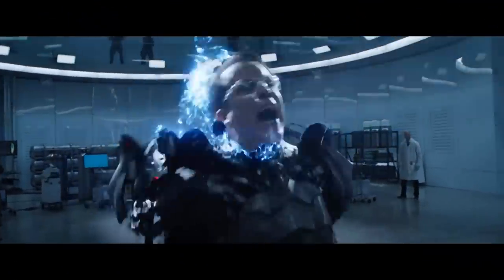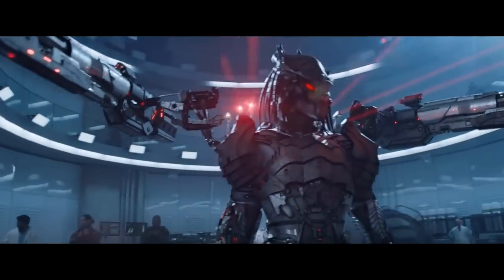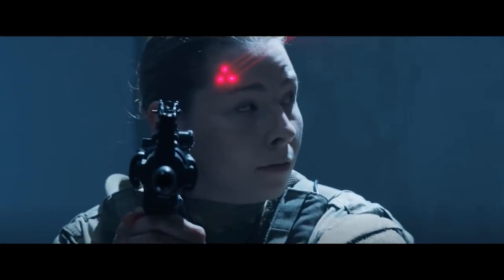Here are all the 30 predator weapons in order of appearance in movies chronologically. These are pretty badass tech if you ask me. Let's take a look.